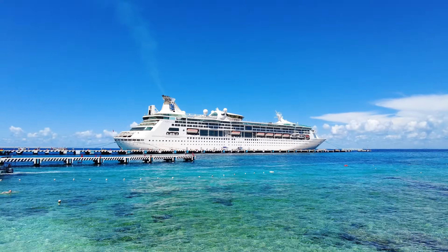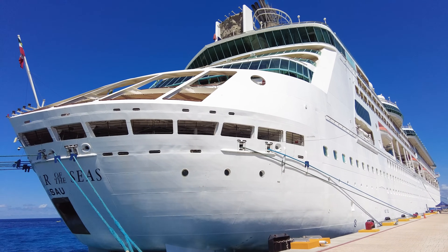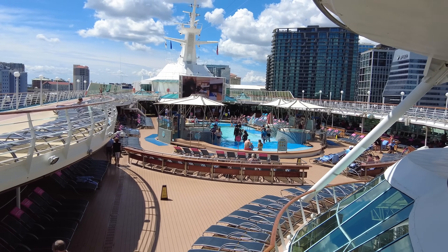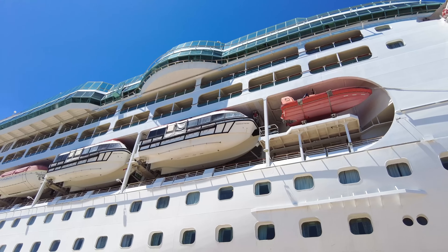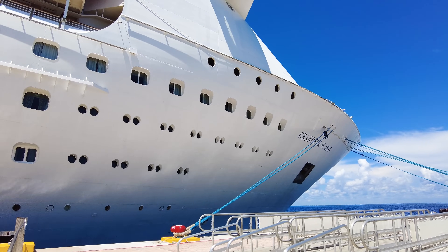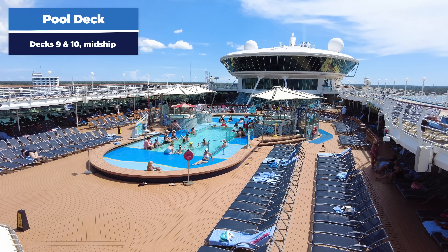Hey everyone, it's Matt from RoyalCaribbeanBlog.com. Grandeur of the Seas may be small by today's standards, but that doesn't mean it's a bad choice. Carrying 1,992 guests at double occupancy — that's 2,444 at maximum occupancy — it's actually quite large, measuring 73,817 gross tons and stretching 12 decks high, 11 of those decks are for guests. Launched in 1996, the ship has been refurbished and continually maintained. Our tour starts with the pool deck, decks 9 and 10 mid-ship.